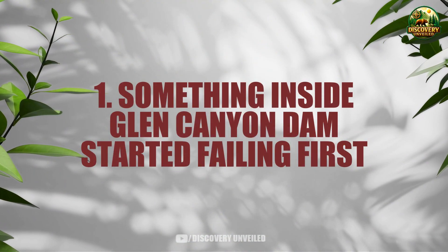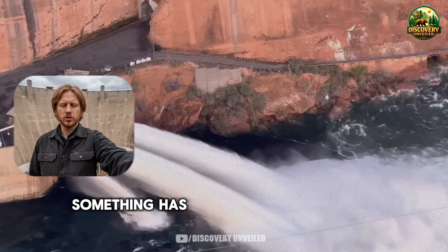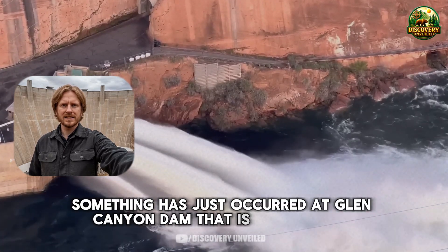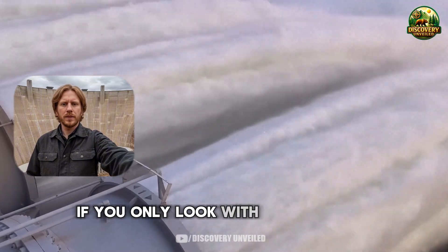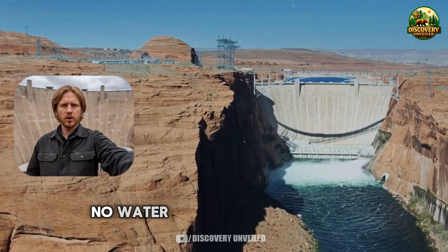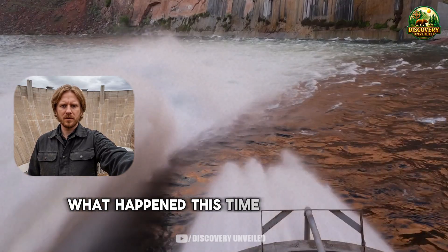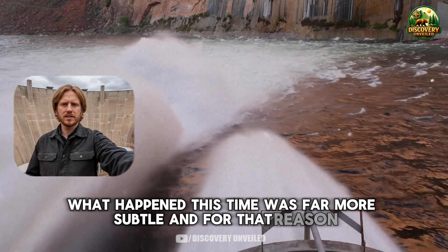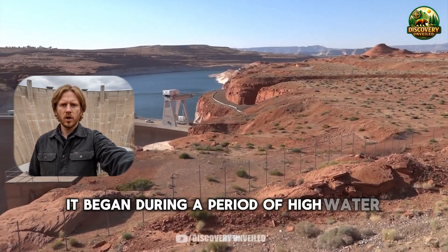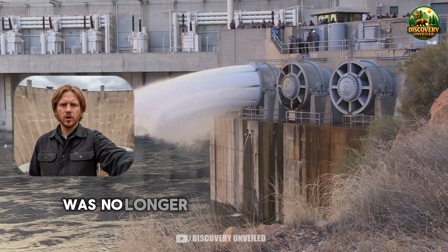Something has just occurred at Glen Canyon Dam that is easy to miss if you only look with the naked eye. There was no image of a collapsing structure, no water spilling over the crest, no chaos for live television. What happened this time was far more subtle, and for that reason, more dangerous. It began during a period of high water release, when operators realized that what they were hearing was no longer the familiar sound of a system running normally.